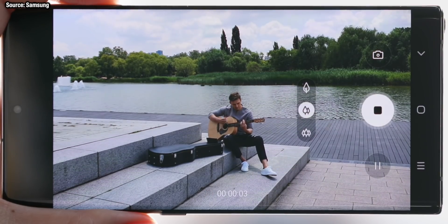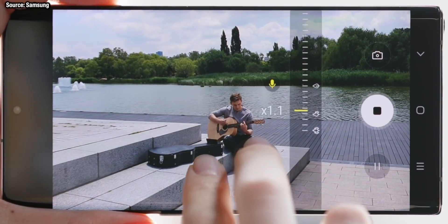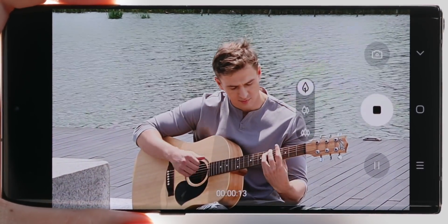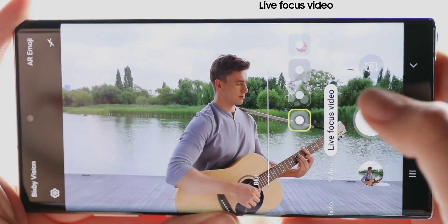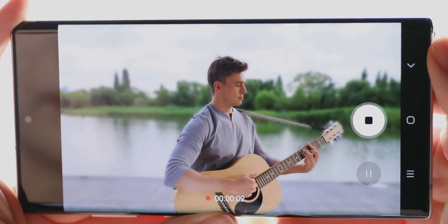The zoom-in mic feature makes its way over from the Galaxy Note 10+. There's a special dedicated mic on the back of the phone, and when you're recording video you can zoom in and out on the screen with the zoom-in mic feature to isolate different people's audio. It's a really cool feature that can help audio quality when you are taking videos.